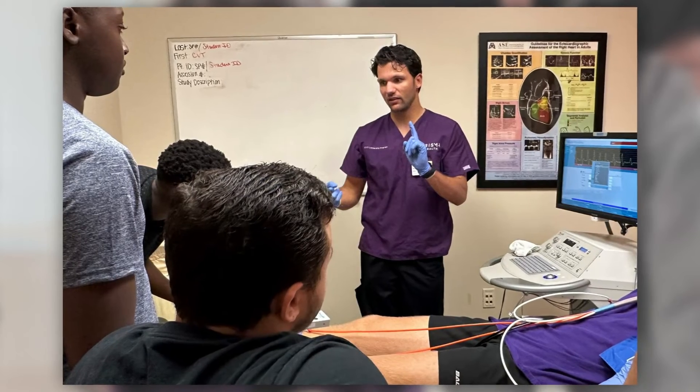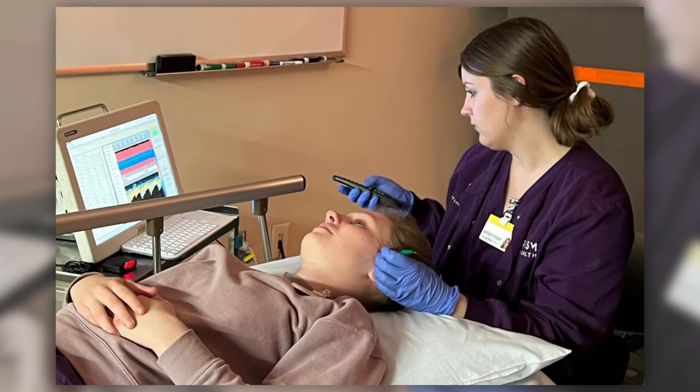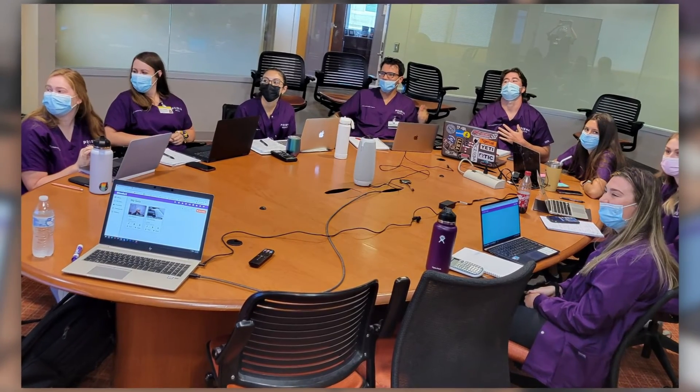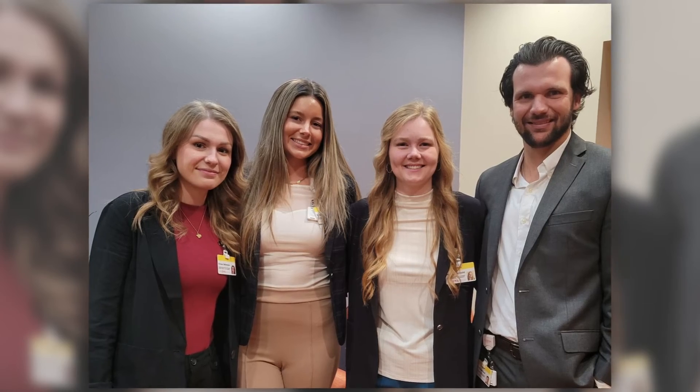One of the biggest goals I've achieved is confidence. Throughout the program I was really nervous with patients in the beginning — now I'm really confident with that. I feel like it's more than prepared me for the workforce. I wanted to be a well-rounded sonographer and I feel like I'm coming out of the program pretty well-rounded, able to walk into new situations with a whole lot more confidence in professional settings as well as personal settings.